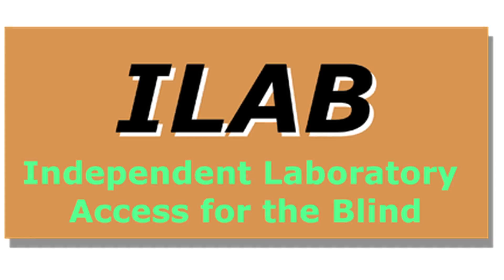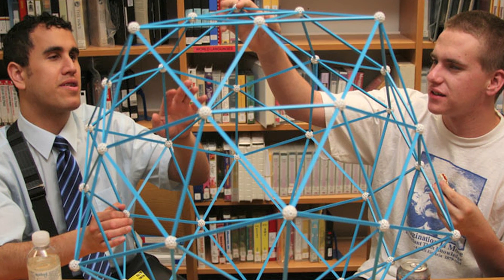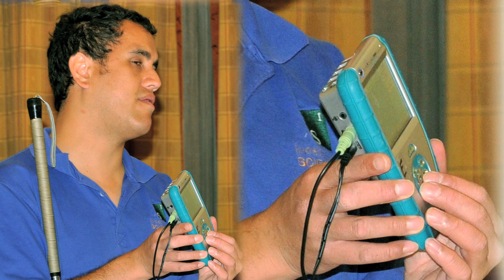When I got involved with the iLab project, I got involved because I had a student who that wasn't good enough for. iLab was producing materials to make it possible for him to do the work and do the hands-on science experiments along with his sighted peers. I learned just as he did that you don't have to be able to see to do the labs, if you have the right materials, the right equipment, and the right teacher in the classroom who's willing to go the extra mile.